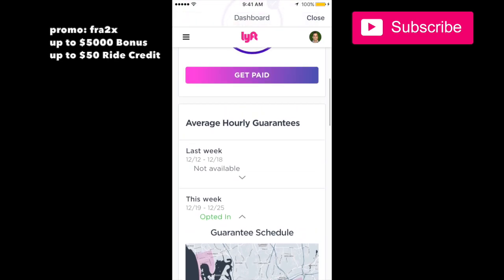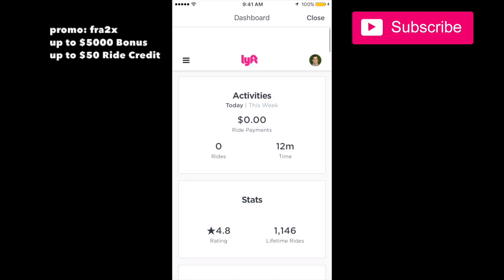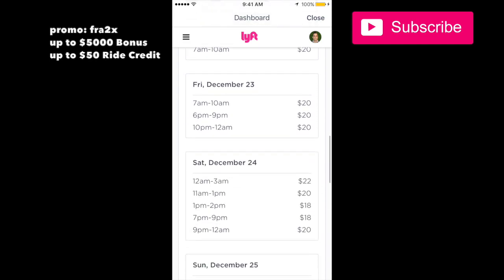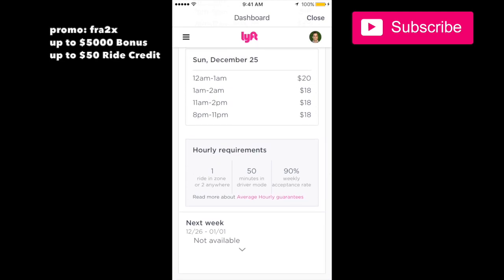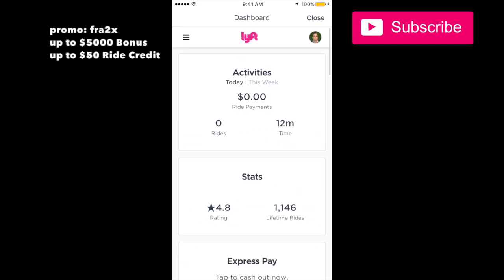Right there it says I'm opted in. The dashboard is pretty awesome — it tells you everything, how much you made, exactly what's going on, all the main things you need to know. Next week there has not been an average hourly guarantee program sent, so there's nothing for me to look at there.